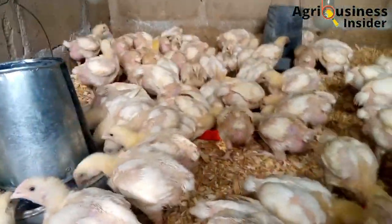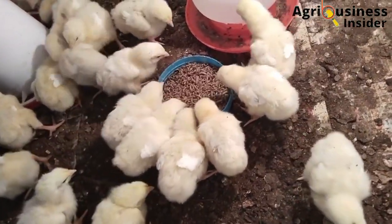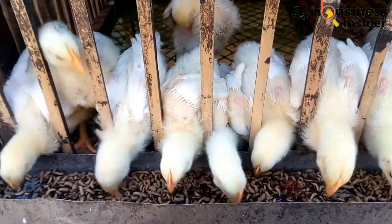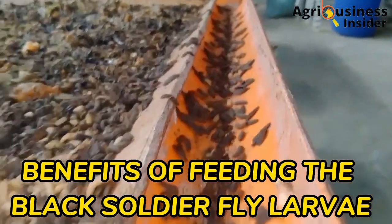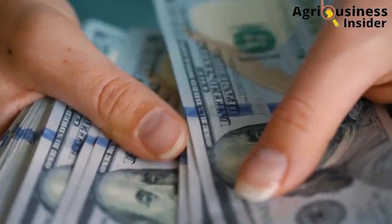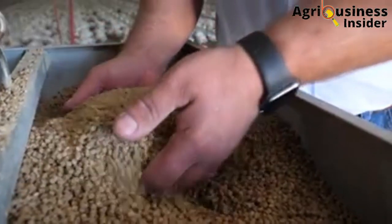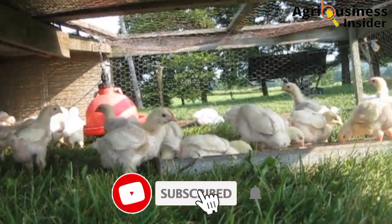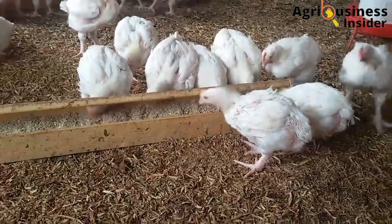Have you tried feeding your broiler chicken with larvae meal? After this video, I bet you are going to consider feeding your broilers with black soldier fly larvae. In this video, I will be giving you the benefits of feeding the black soldier fly larvae to your broiler chicken to boost their growth performance, weight gain, and eventually increase your profits. If you stick around until the end, I will also give you the tested and verified amounts to supplement this larvae meal to your broilers.